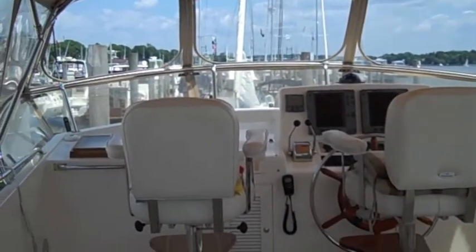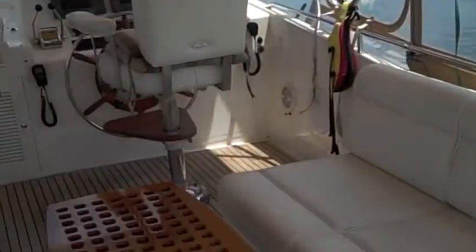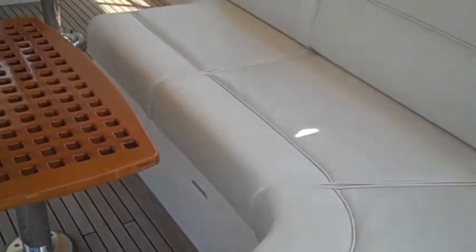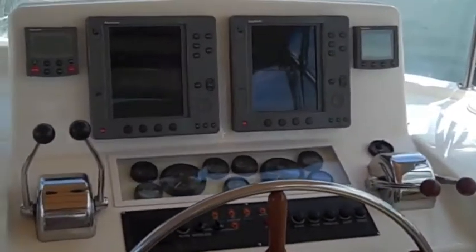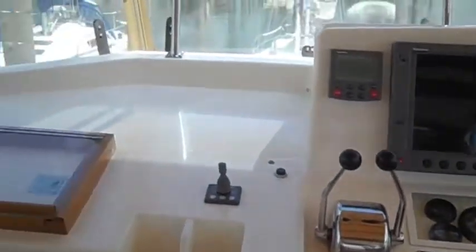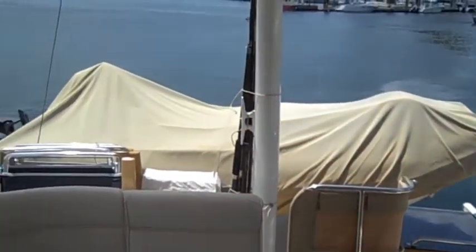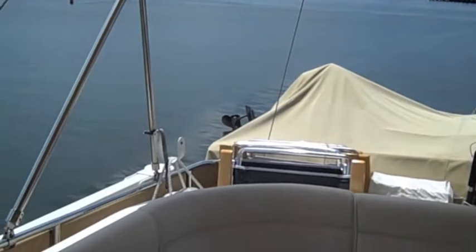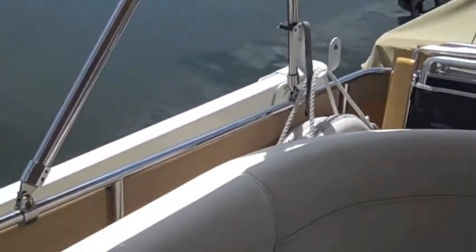Here we are on the flybridge of Sand Dollar — full canvas enclosure, beautiful teak cockpit table and settee, and a very complete helm station with radar, chart plotter, autopilot, trim tabs, bow thruster, etc. Back aft is the dinghy and the outboard. This is the electric davit over the side, where you can put the dinghy over either to starboard or back aft on the transom, which is a nice upgrade from what is usually there.